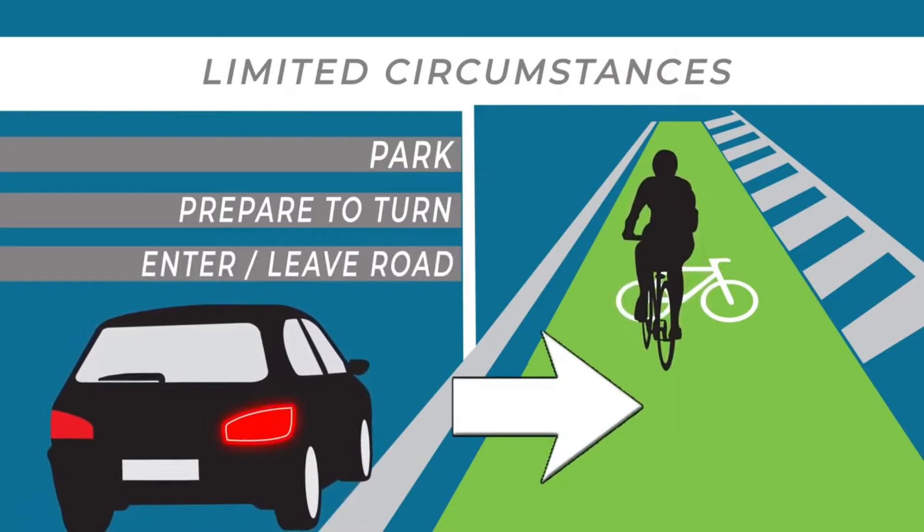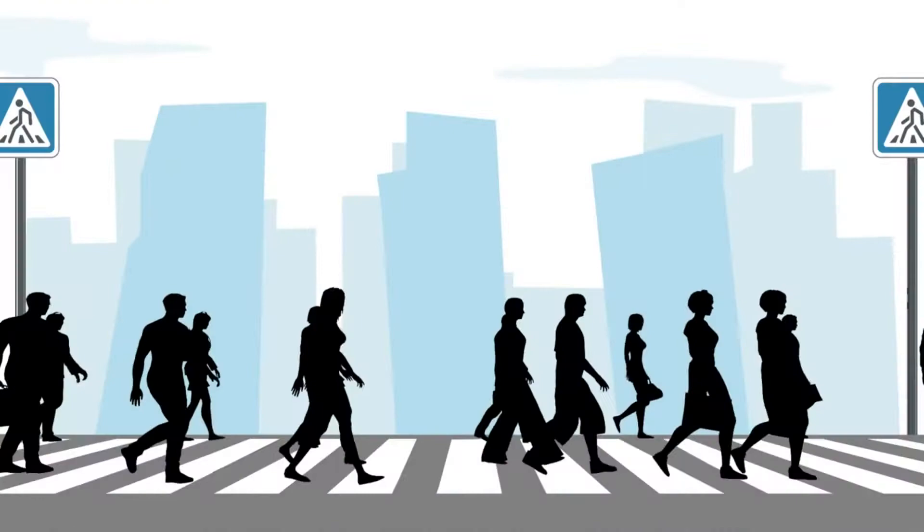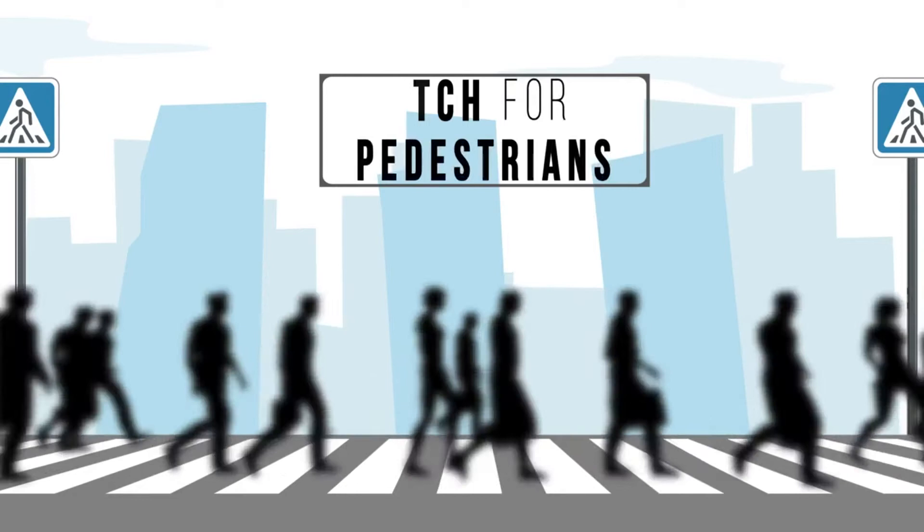In addition to bicycles, you'll need to pay close attention to pedestrians who may be attempting to cross the street. Many crosswalks are marked with a series of large white stripes, so when you see them and people nearby, slow down and proceed with caution.